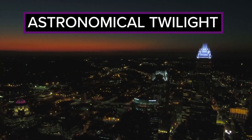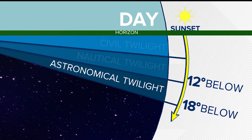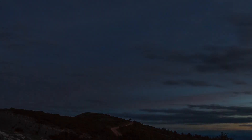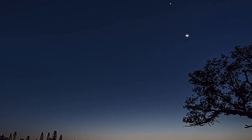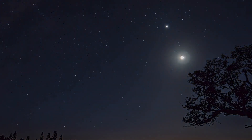Finally, we have astronomical twilight, occurring when the sun is between 12 to 18 degrees below the horizon. At this stage, the sky darkens, making it tough to see without artificial light. Stars become prominent, making this prime time for astronomers and stargazers.